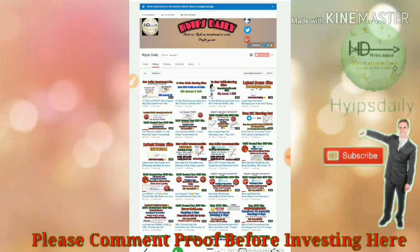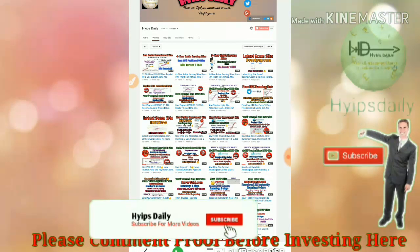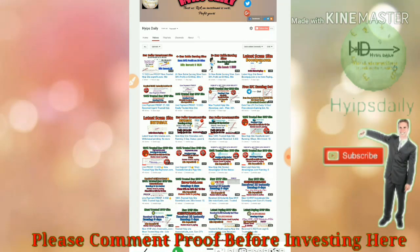Please watch this video until the end because I'm going to show you how to create an account with this site and how to make a deposit. If the site does not pay me, please like this video and share it with your friends to get an alert about this site and to protect others from the scam.